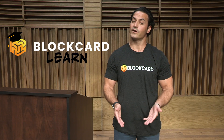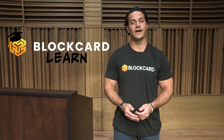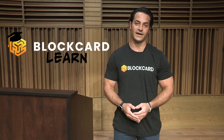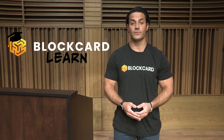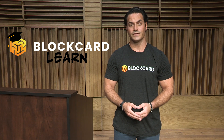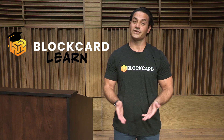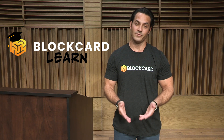I'm Dustin Plano, the host of the BlockCard Learn video series. Our BlockCard Learn video series is designed to provide a quick and easy-to-understand overview on some of the most popular coins, tokens, and various digital assets available in today's crypto ecosystem. Thanks for watching, and please share these videos if you find them helpful.